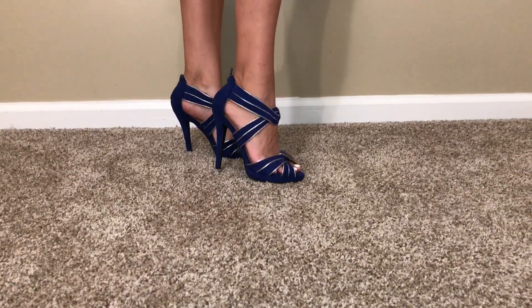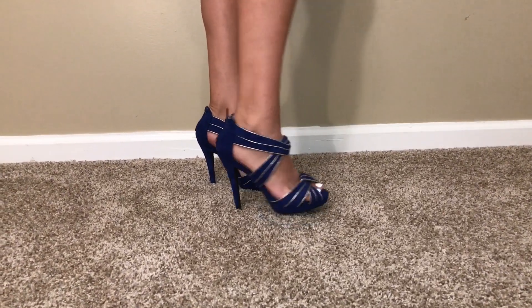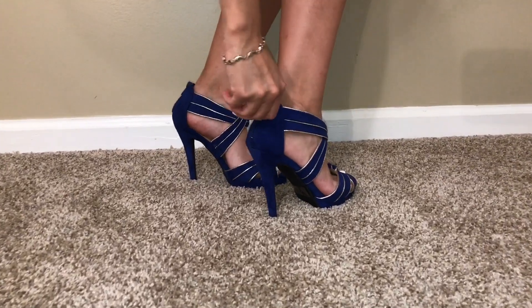These shoes right here are pretty bold with a blue color but I have a dress that's this color so I'm thinking about pairing it with the blue dress. They also have the zipper in the back.